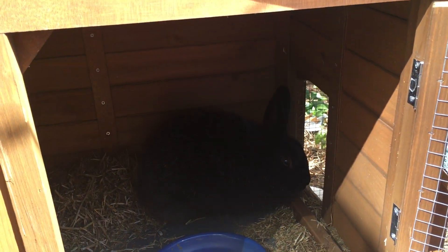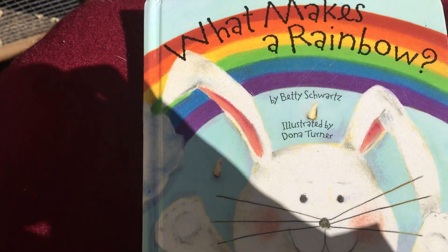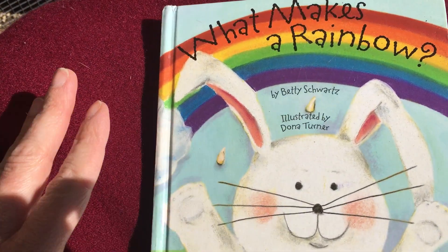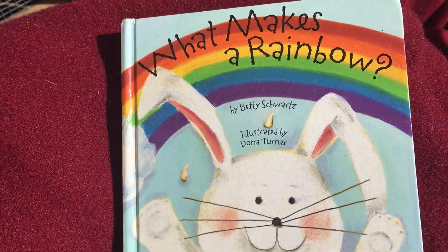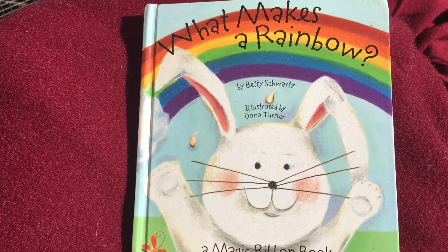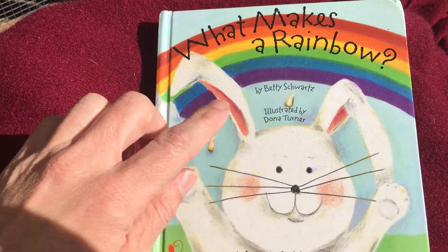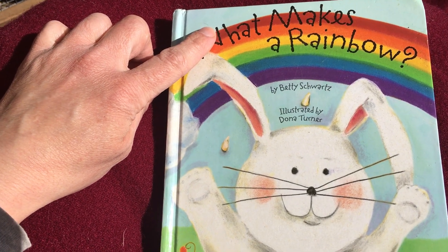I'm outside with my rabbit and my red blanket with my book about rainbows. I hope you enjoy this story. There is a color word that starts with the letter R. Can you think of it? It's on the cover. That's right — it's the first color of the rainbow. It's the color red.